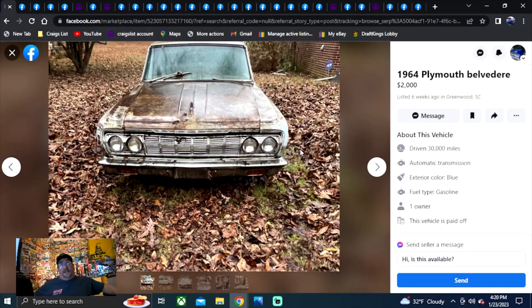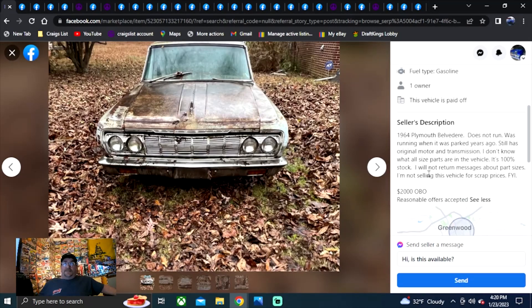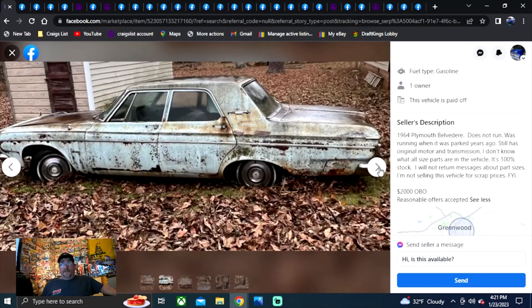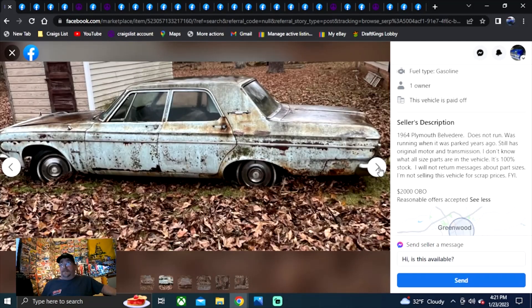First one here is a 64 Plymouth Belvedere. Two grand for this one, listed six weeks ago in South Carolina. Does not run — was running when it was parked years ago. I can't imagine how many times I've had to say that. With three years of doing Rounding Them Up going on four years now, this channel's turned out to be pretty cool. Two thousand or best offer, reasonable offers accepted. It's a four-door, so it's parts. North Carolina area.